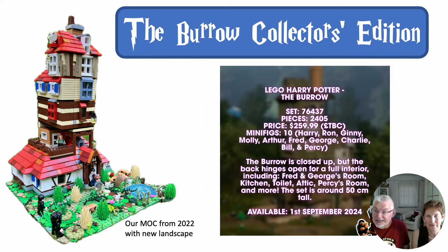The biggest announcement is certainly the Burrow Collectors Edition, which should be coming out in September. So we are looking at a rather big set of the Burrow, and on the left-hand side you see our mock from 2022. It is announced to have 2,405 pieces and should retail for about $260.